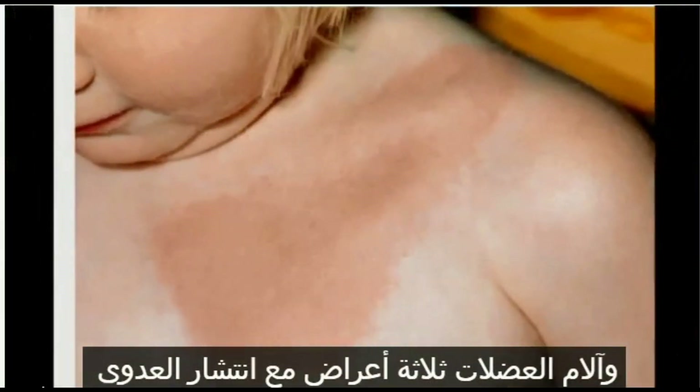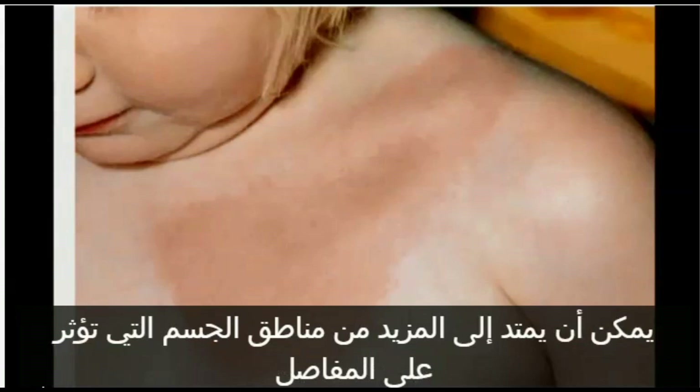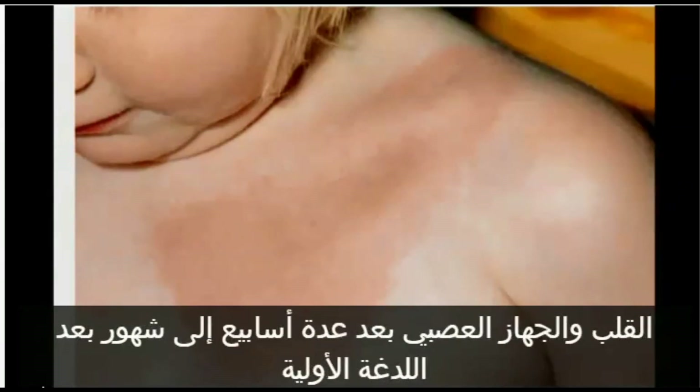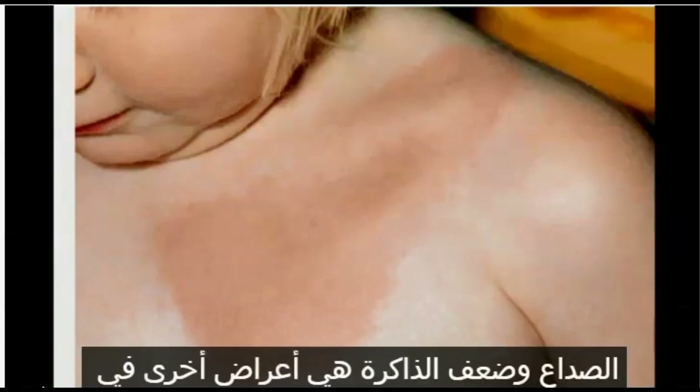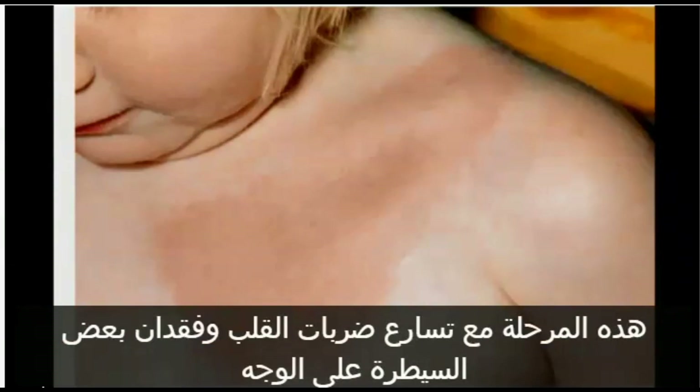Symptoms — As the Infection Spreads: If the disease is not detected and treated in its early stages, it can extend to more areas of the body, affecting the joints, heart, and nervous system after several weeks to months after the initial bite. Additional rashes may occur, and there may be intermittent periods of pain and weakness in the arms or legs. Facial muscle paralysis, Bell's palsy, headaches, and poor memory are other symptoms at this stage, along with rapid heartbeat and some loss of control of facial muscles.